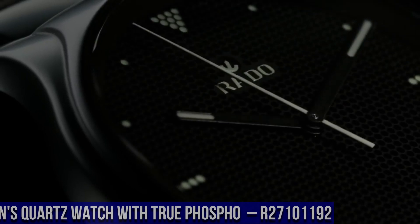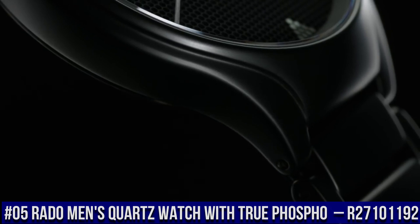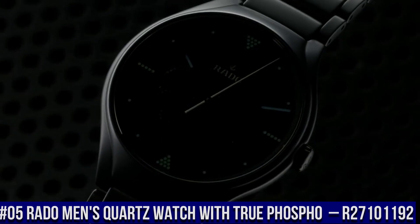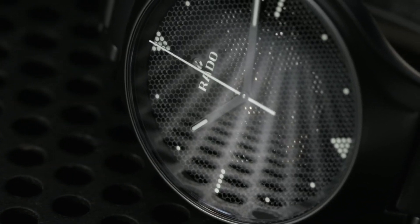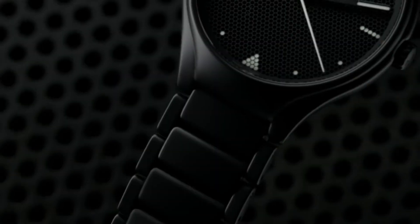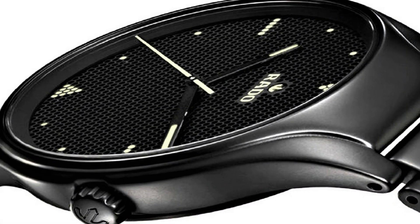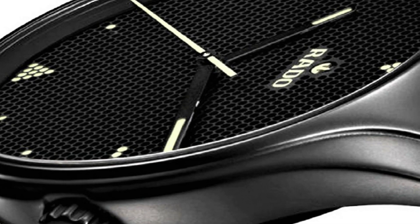Number 5: Rado Men's True Phosfo Automatic R27101192. The True Phosfo embraces minimalism, but with playful and unexpected elements. The black brass dial is perforated so that the automatic motion below can peek through, offering a modern approach to the traditional skeleton. The perforations also feature bright red indexes depicted with luminova geometric shapes.